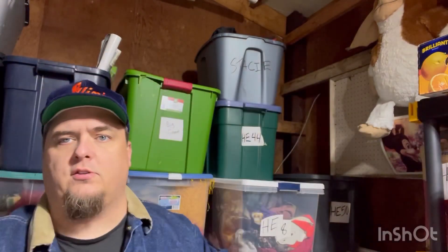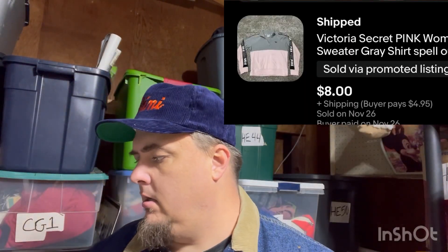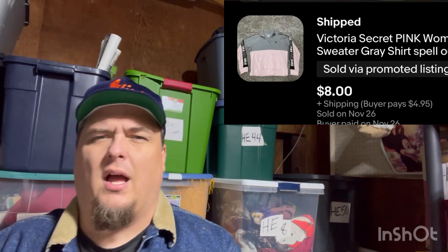A 50-cent pink Victoria's Secret women's sweater. I don't remember what it sold for — not very much — but I literally paid 50 cents at a yard sale. I bought three of them and two of them sold really quick; this was the last one to sell.